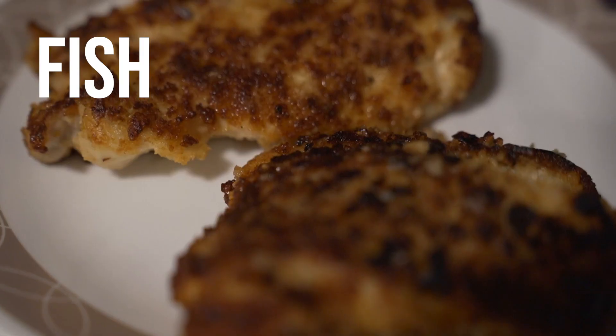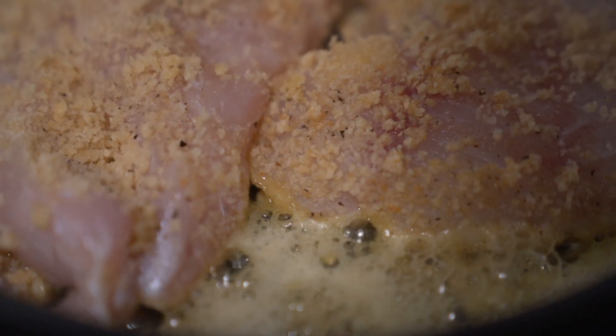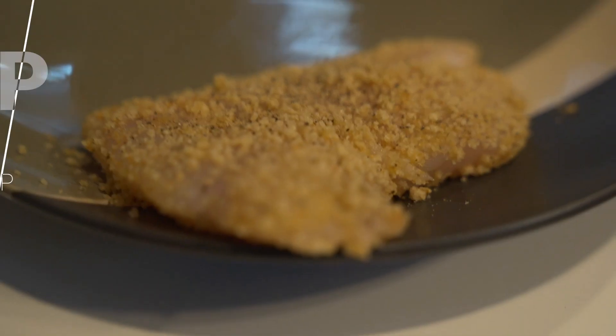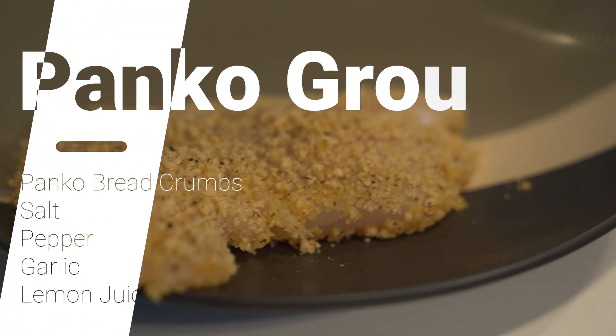Thank you, Josh! It is fish fry time. Thanks to Josh, he dropped off the grouper. Now it's time to actually cook it. We used some panko, some salt, some pepper, and some garlic. Super simple, but it's going to be tasty.